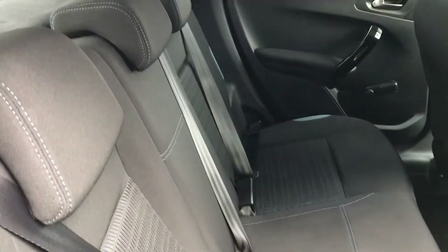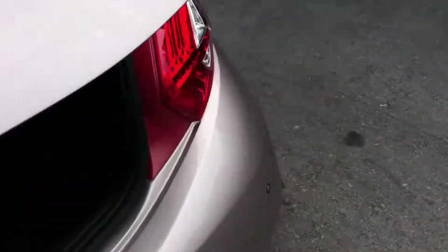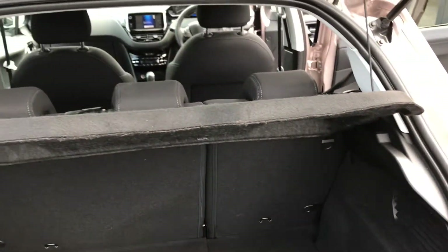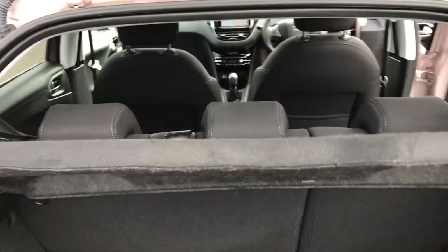I don't think the rear of the car has ever been sat in — lovely condition. And then finally in the boot you've got the parcel shelf with plenty of room. A fantastic five door hatchback with absolutely stunningly low miles.